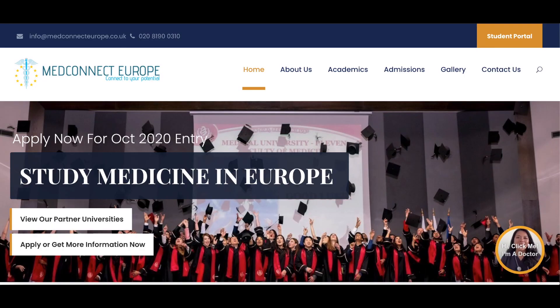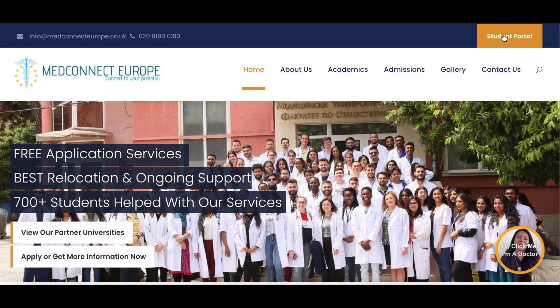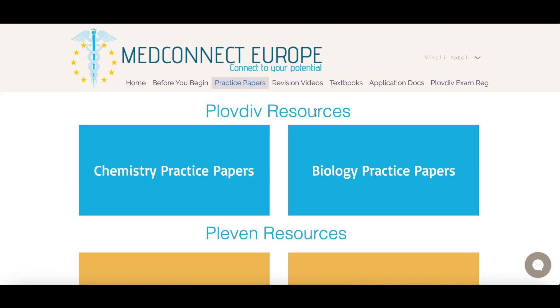Once you've registered with MedConnect Europe and paid the instalment fees, they will ask you to create an account with their student portal, which is in the top right hand corner of their website. Once your request has been accepted, you will have access to the online portal. There are several tabs on the top and we are going to be focusing on the practice papers for today.